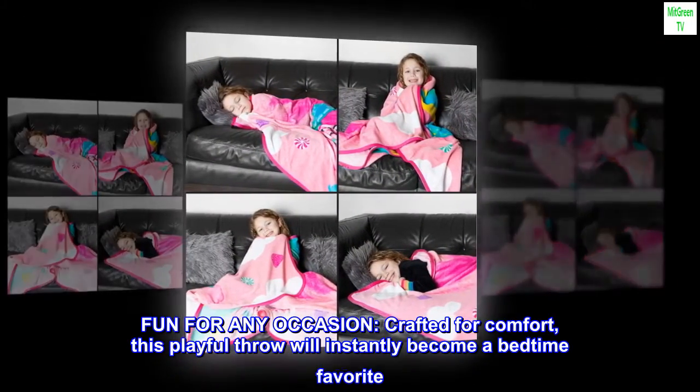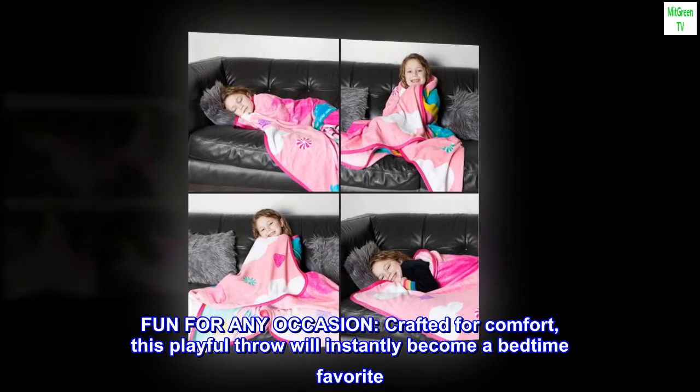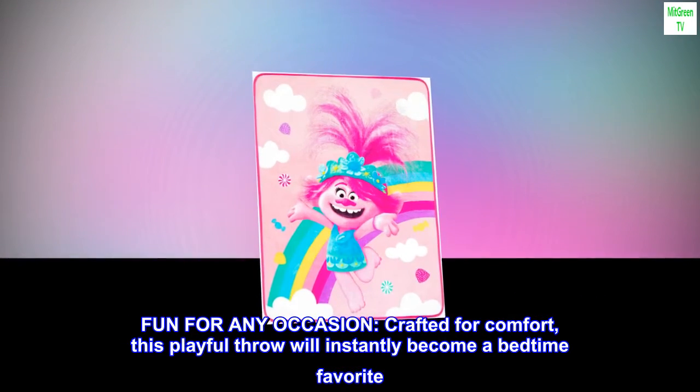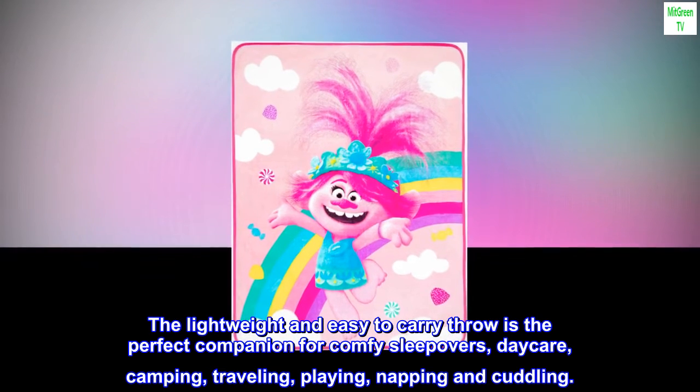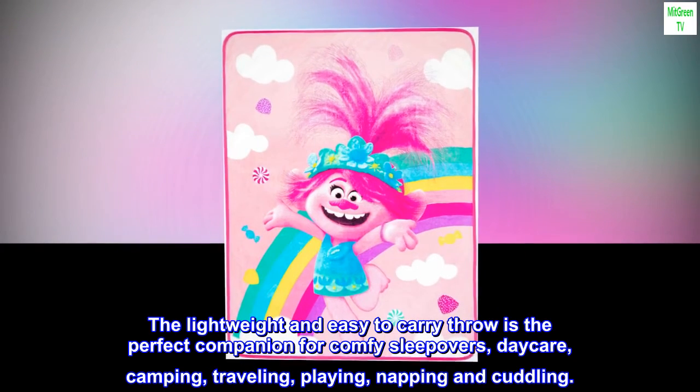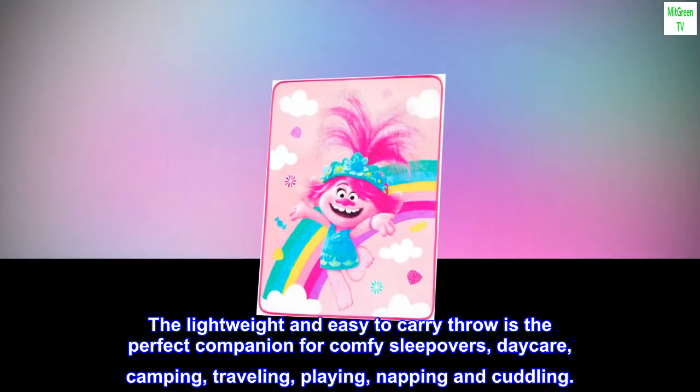Fun for any occasion, crafted for comfort, this playful throw will instantly become a bedtime favorite. The lightweight and easy-to-carry throw is the perfect companion for comfy sleepovers, daycare, camping, traveling, playing, napping, and cuddling.